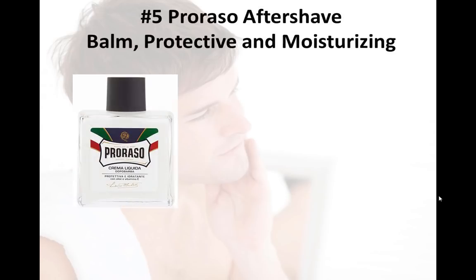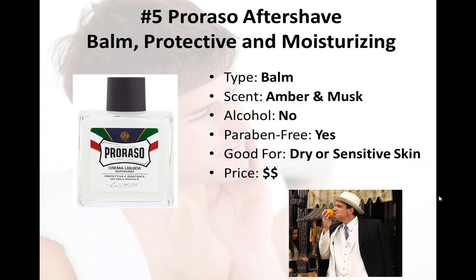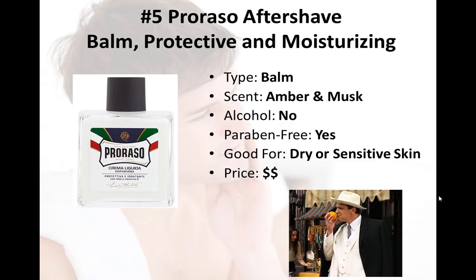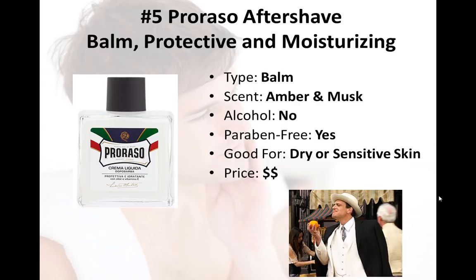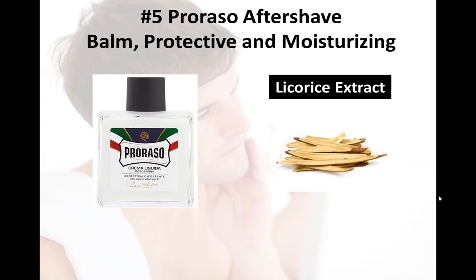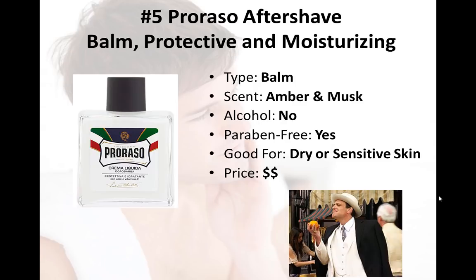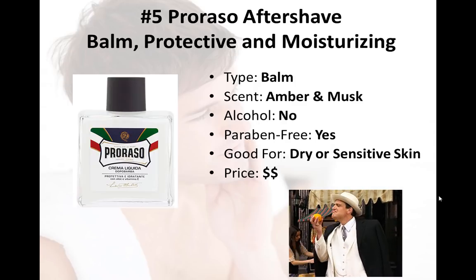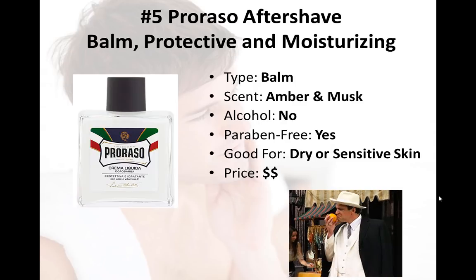Number five on our list is the Prorasso Aftershave Balm — moisturizing and protective. Prorasso already made our list with their aftershave lotion, but we had to include them again as their aftershave balm is stellar as well. The smell is an understated musk scent that offers a more classic feel. Musk isn't a note that fades quickly, so if you want to wear a cologne on top, you'd be well advised to wear one that complements it. The balm contains aloe vera to soothe the skin, vitamin E to help repair and protect, and licorice extract to calm the skin, reducing redness and irritation. With its many hydrating properties and being alcohol- and paraben-free, it's a great aftershave for dry or sensitive skin at a very reasonable price for a top-shelf product.